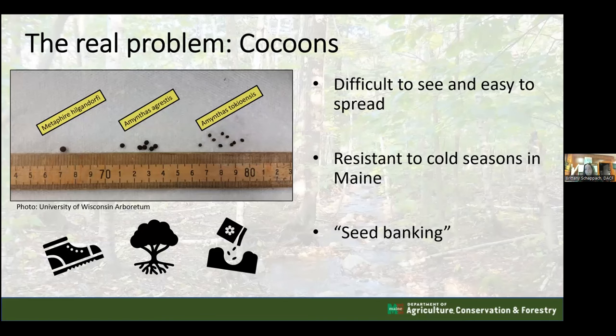The three species differ slightly in size but cocoons are nearly impossible to distinguish - they really just look like a clump of dirt. Maine's hardy winters will unfortunately not kill the cocoons; the top couple inches of soil are insulated by leaf litter or snow, so cold temperatures likely won't interfere with cocoon survival.